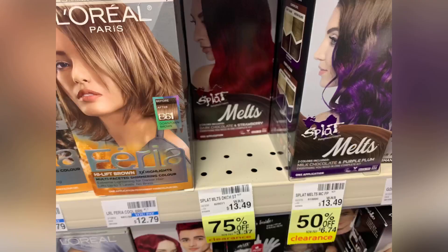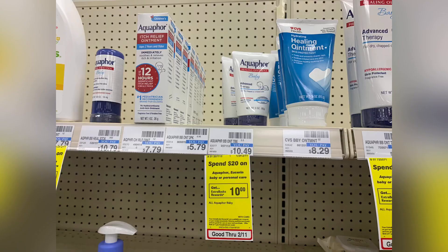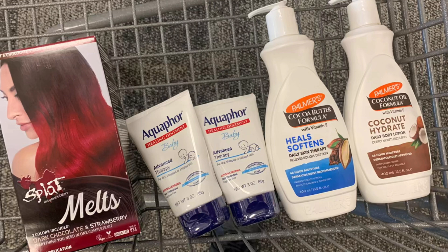I came over looking for the Garnier, but my store was out of stock. I did spot the Splat Milk hair dye — these are going to be $3.37, so I'm grabbing one. Next I'm doing the Aqua 4 deal where you spend and get back $10 — I'll grab two of the baby ones and use two $3 coupons. So this is everything: the Palmer's, the Aqua 4, and the hair dye, and I'll be using a $6 off $30 coupon.